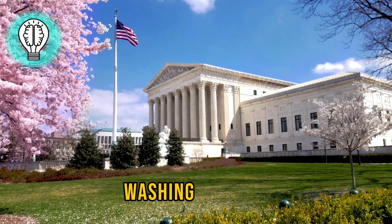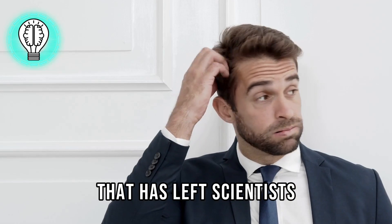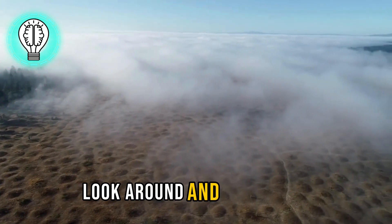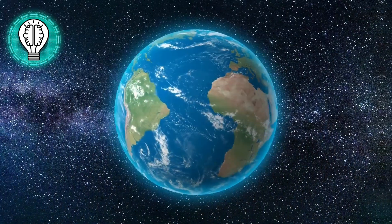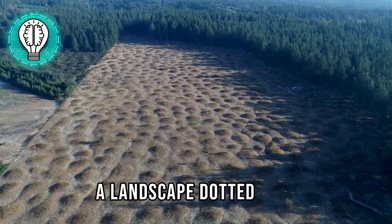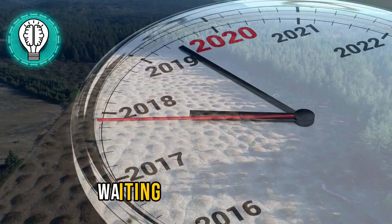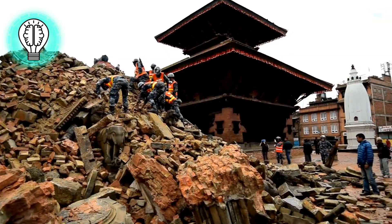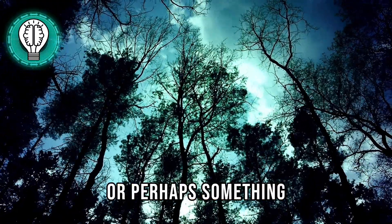Our journey takes us to Washington State, USA, where we stumble upon a mystery that has left scientists scratching their heads: the enigmatic Mima Mounds. Look around and you'll see these perfectly round hillocks as far as the eye can see. A landscape dotted with seemingly uniform mounds, each one a mystery waiting to be unraveled. For years scientists have debated the origin of these peculiar formations — are they the result of ancient earthquakes, pocket gophers, or perhaps something even more mysterious?